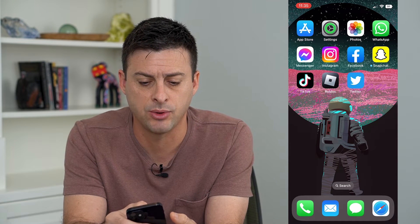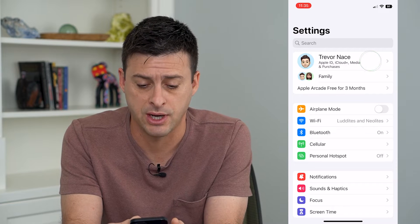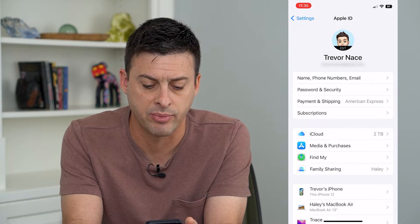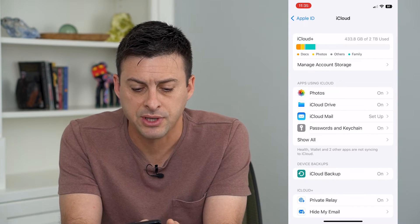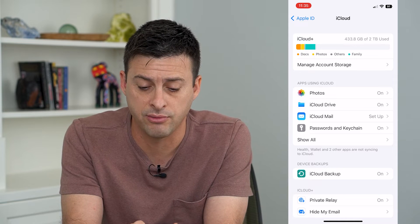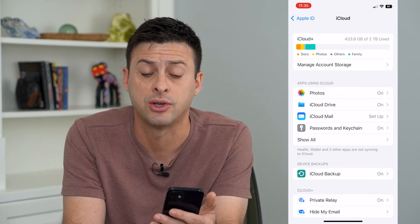So let's get into our Settings here and we will tap on our name at the very top. From here you can see iCloud — I'm going to tap on that, and you can see at the very top here I have iCloud Plus and I've used 433 gigabytes of 2 terabytes, so I have the biggest plan you can get.